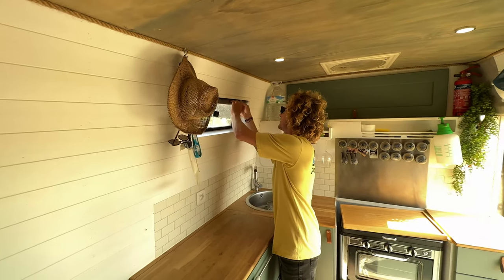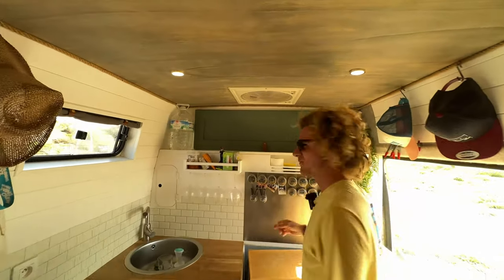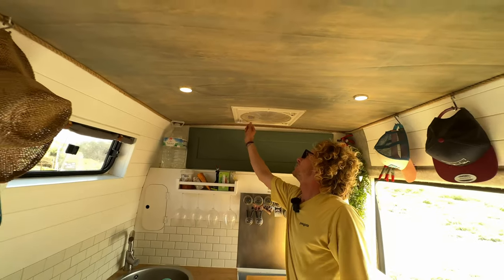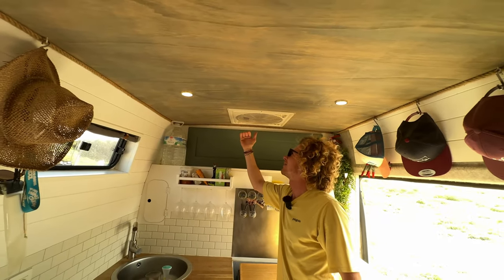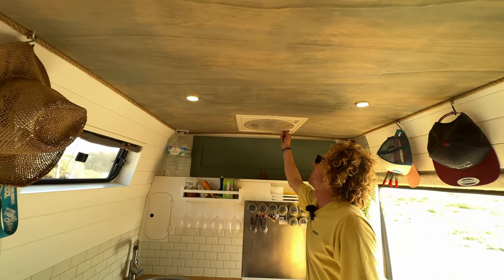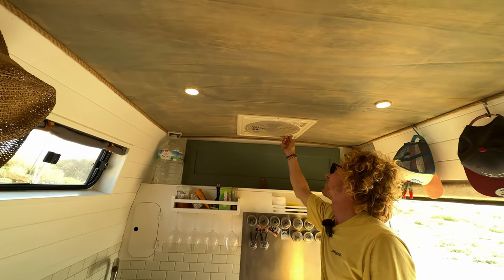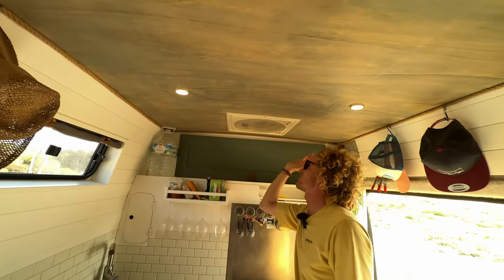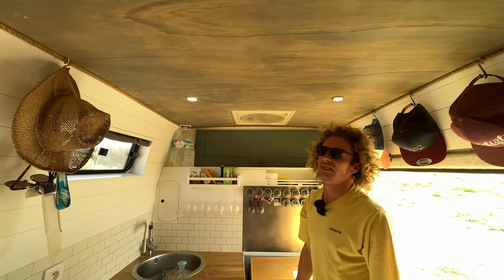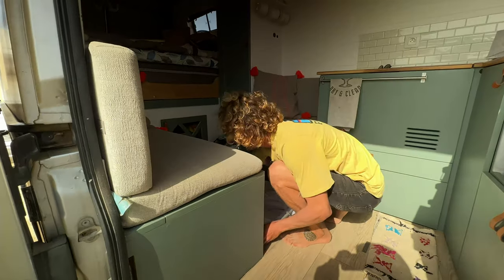The fan is a Fiamma Turbo Vent — a lifesaver in summer. It's been intermittently not opening or spinning, so he needs to remove and clean it to diagnose the problem, but when it works it makes a huge difference in warm weather.